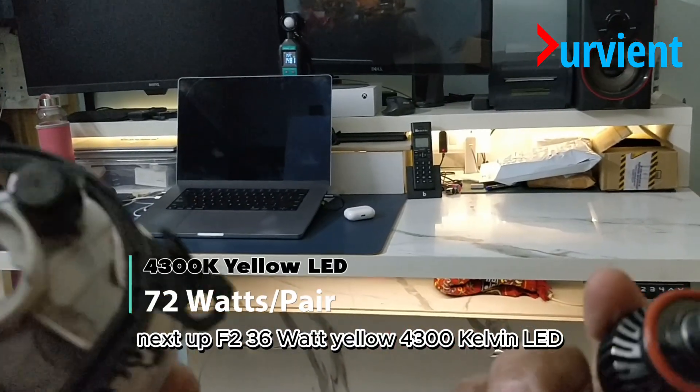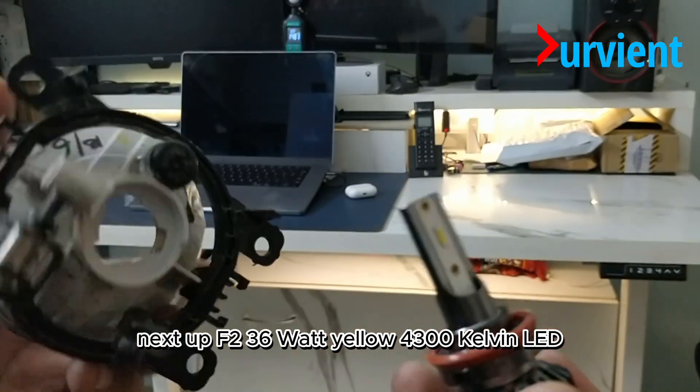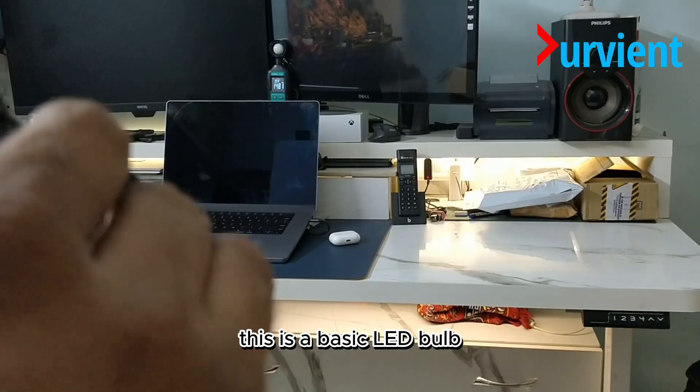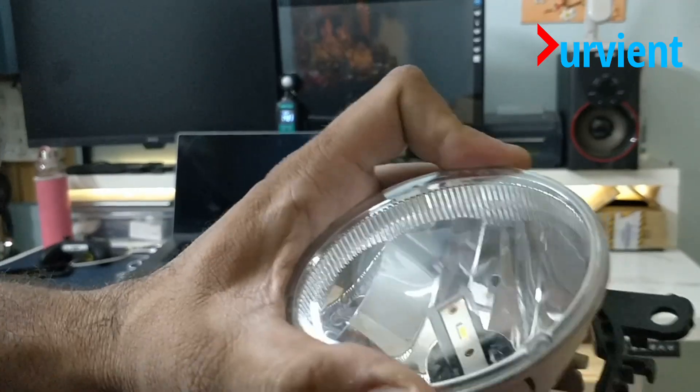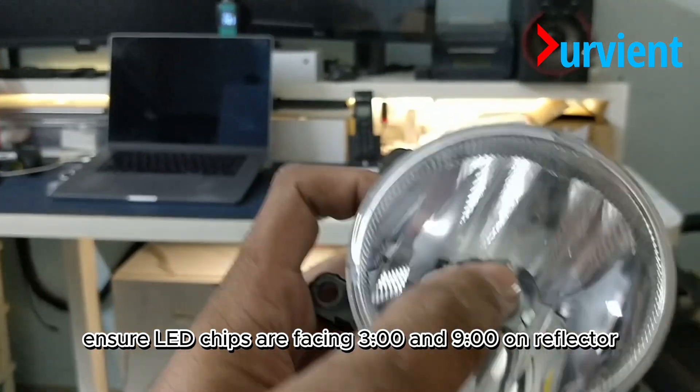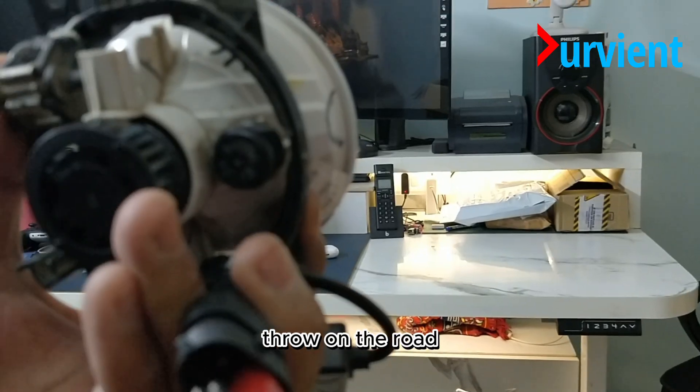Next up, the F236 36-watt yellow 4300 Kelvin LED — this is a basic LED bulb. A quick tip: whenever installing an LED, ensure the LED chips are facing 3 o'clock and 9 o'clock on the reflector. This will ensure proper light throw on the road.